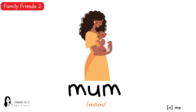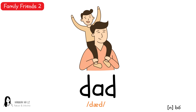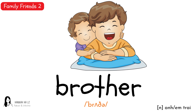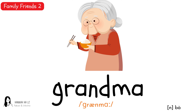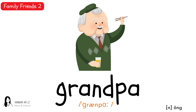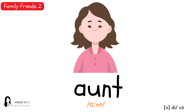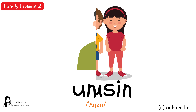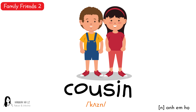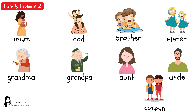Mom, dad, brother, sister, grandma, grandpa, aunt, uncle, cousin, mom, dad.